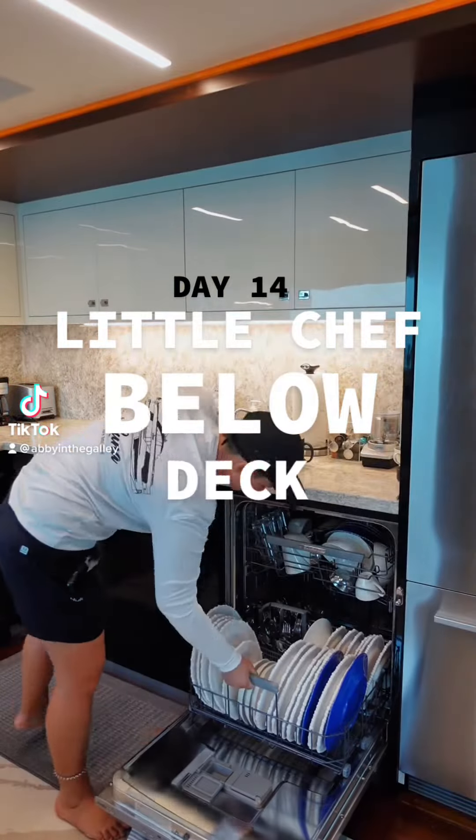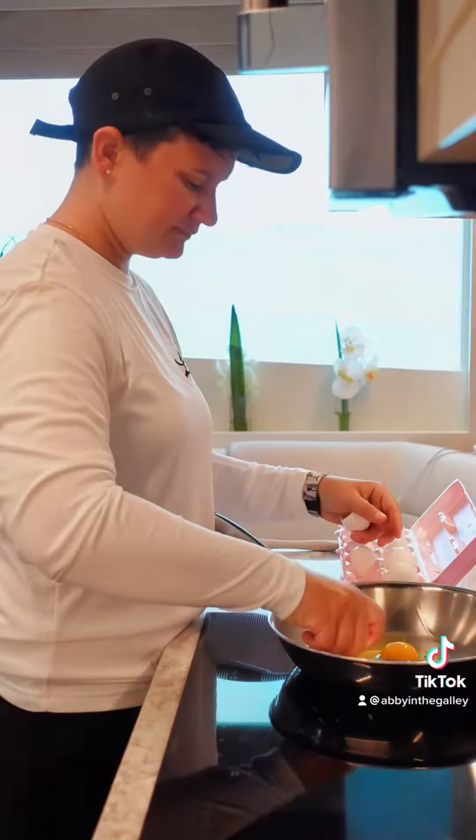Day 14 of being a chef on a yacht. Woke up and unloaded the dishwasher, then got started on breakfast.